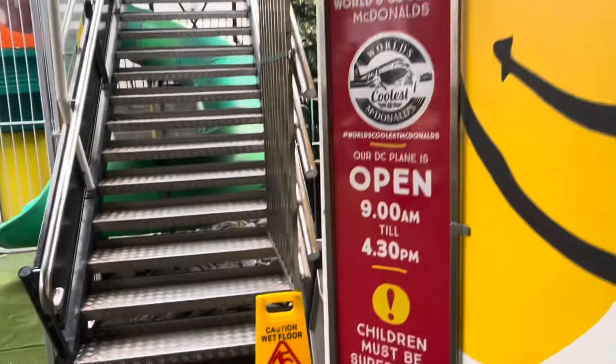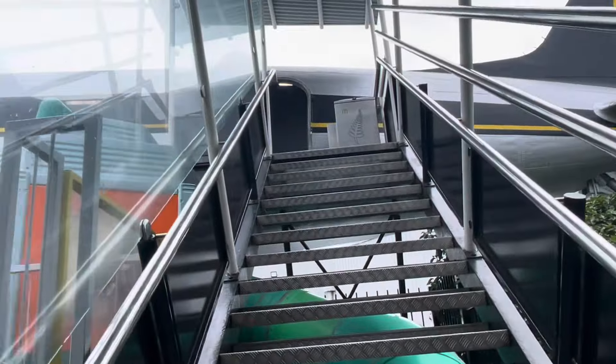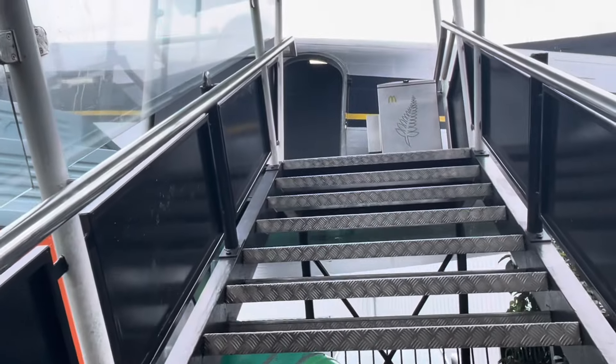Just up those stairs is the world's first McDonald's in a plane, so come along with me and I will give you guys a glimpse. Here are the stairs that lead to the plane. This is the only access to the plane, so you have to climb up these stairs. Please be careful.